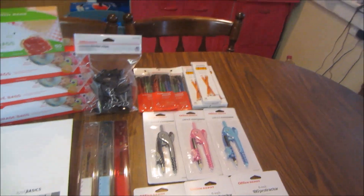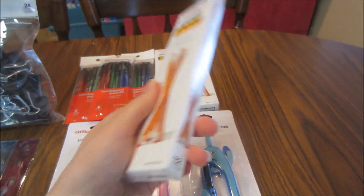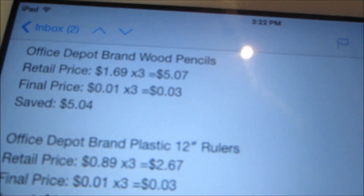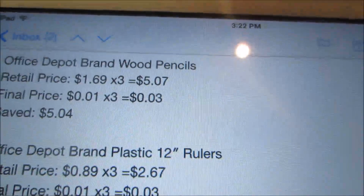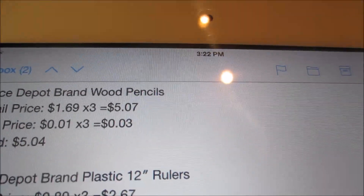Starting off with the first penny item deal for this week: the wood pencils. These are super awesome — they are a 12-count of plain Office Depot wood pencils. They are normally $1.69, so for the three I picked up that would have been $5.07. However, they're on sale for a penny, so for the three it was just $0.03 and I saved $5.04.